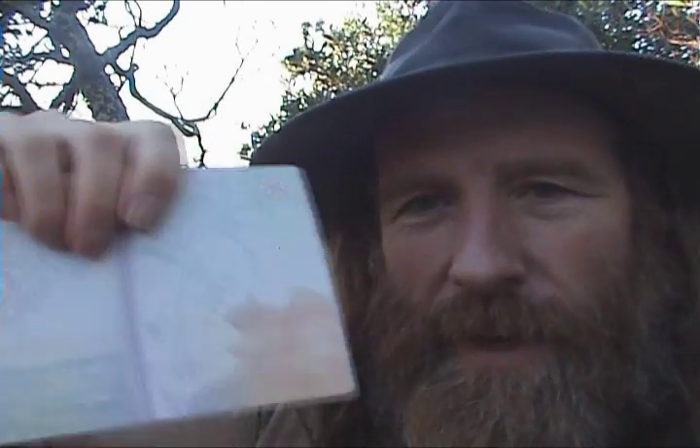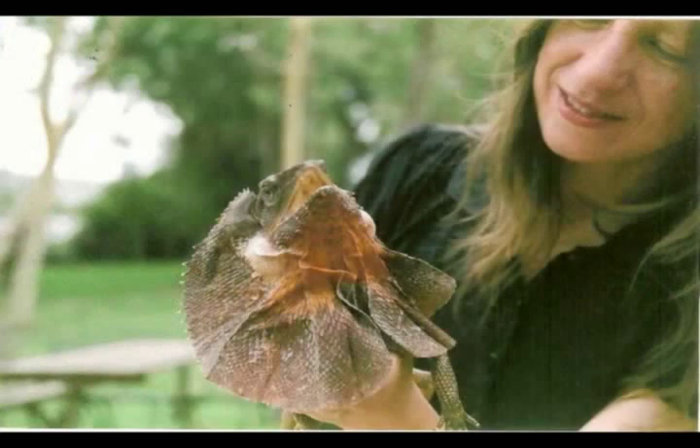Herp number 3 — we have the frilled neck lizard. Awesome. Actually I've got a nice picture of a gentleman with one of those.